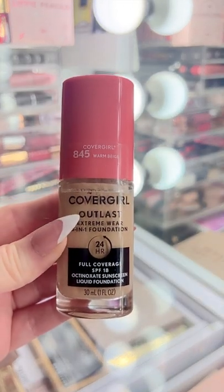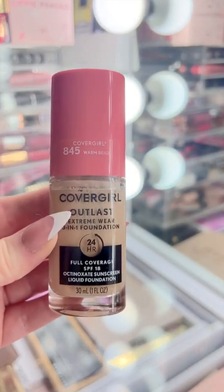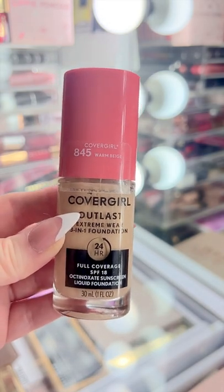If you want full coverage in a foundation that's going to last all night, you need the CoverGirl Outlast Extreme Wear 3-in-1. This stuff is so stinking good and it's affordable.